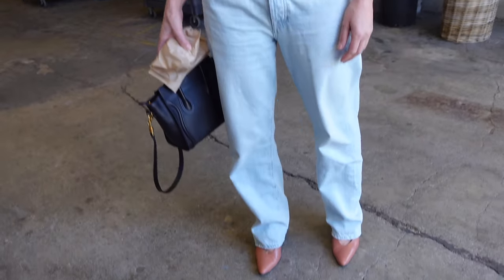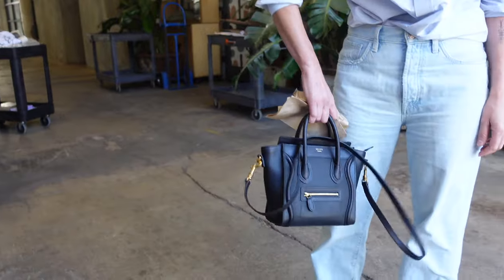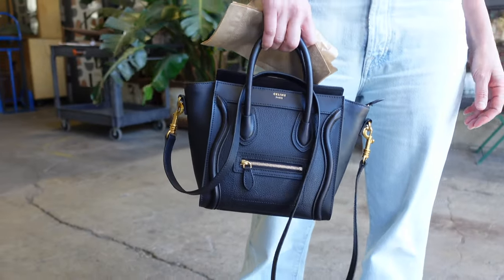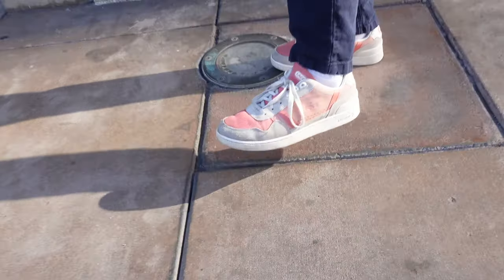Wearing a vintage men's Hermes shirt with Seven For All Mankind easy straight jeans, and Acne heels — very chic. And the purse is Celine. Also lean, yeah. It's a classic, obviously.